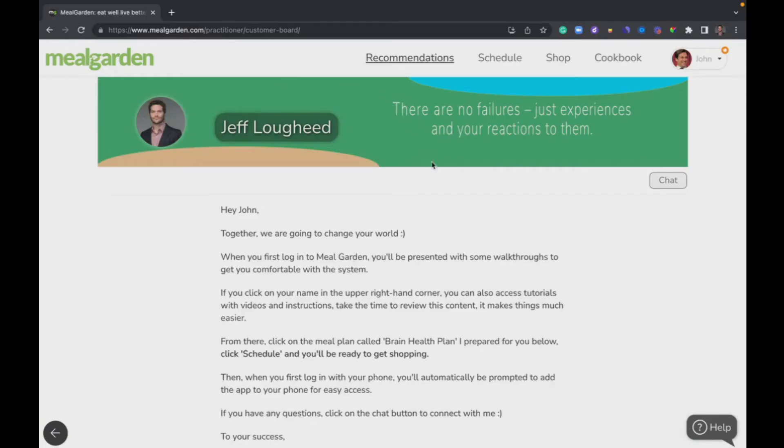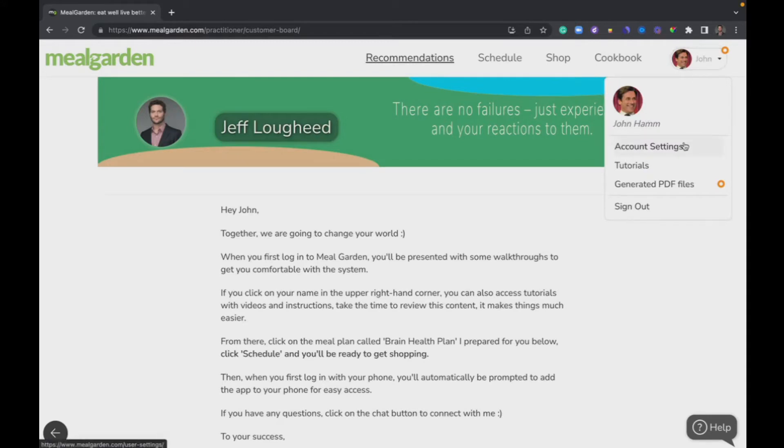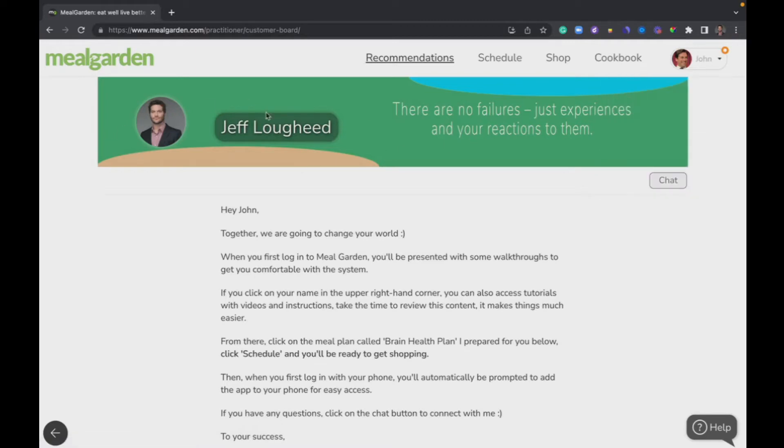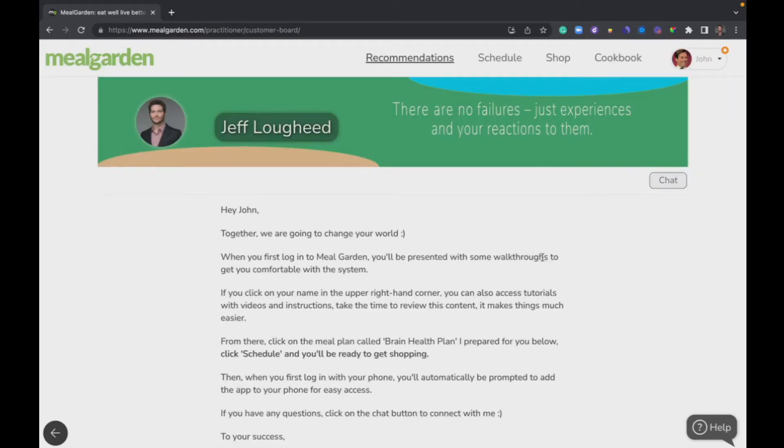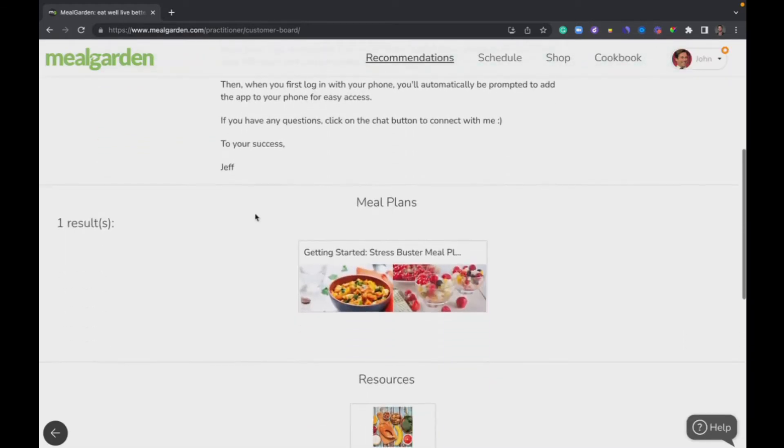Here we are in Meal Garden, and this is what you'd see right after you accepted your invite. The logo might be a little different, but all these buttons across the top — the core functions in Meal Garden — are all the same. You'll have a little area that shows your name, probably not your picture yet. From here you can access your account settings, tutorial videos, write-ups, and any PDFs you've generated. This banner is for your practitioner's picture, and you may or may not have chat — that's for talking with your practitioner about your program or protocols.